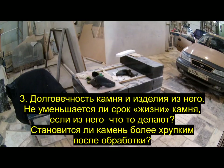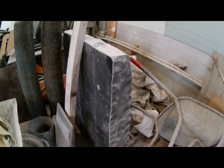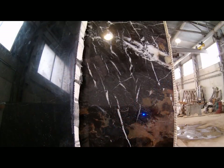Благовечность камня и изделий из него. Не уменьшается ли срок жизни камня, если из него что-то делают? Становится ли камень более хрупким после обработки? Естественно, когда мы берём слэб и кладём его на стол, мы всегда его анализируем. Смотрим, где трещины, потому что при неправильном распиле он разойдётся. Сам природный камень не бывает без дефектов — я даже не видел. На определённой площади всегда есть определённое количество дефектов. Но эти дефекты и представляют собой текстуру природного камня, его магию.